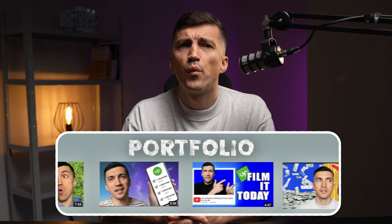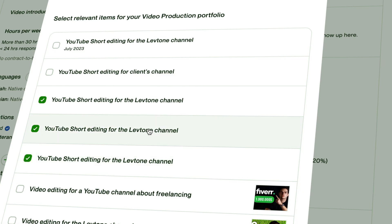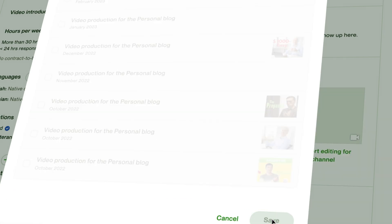Then we go to the portfolio. It's a tricky part for anyone who starts with no experience, but you can't leave it blank. When I started, I only had my channel with 30 subscribers and next to no views. But I put them into my portfolio because it showcased my approach and style.